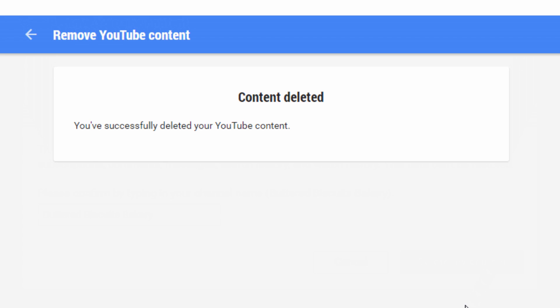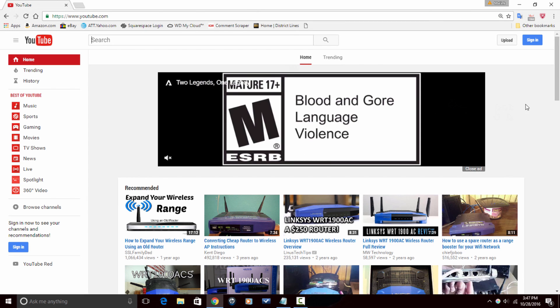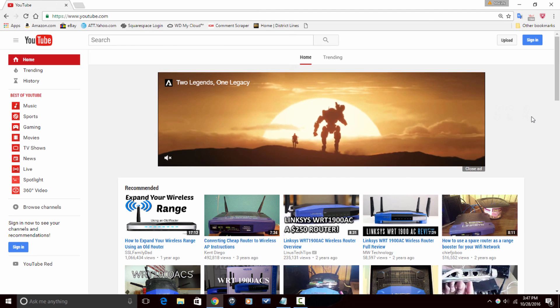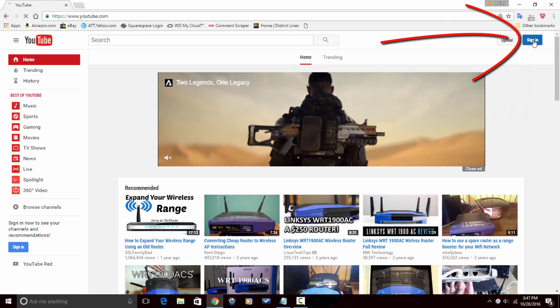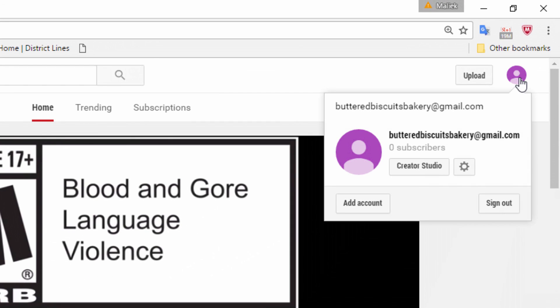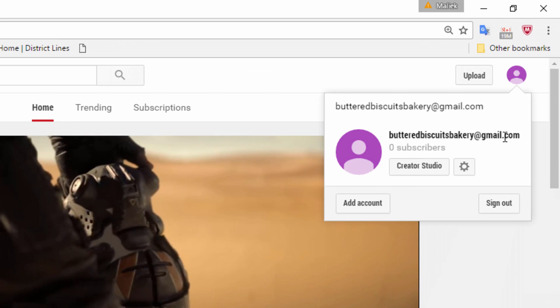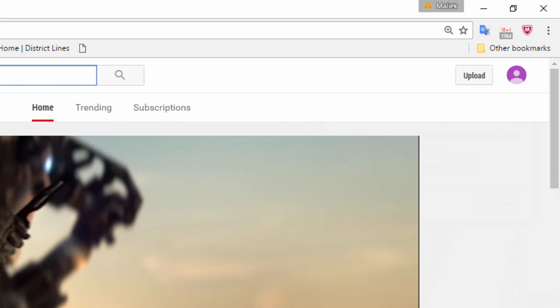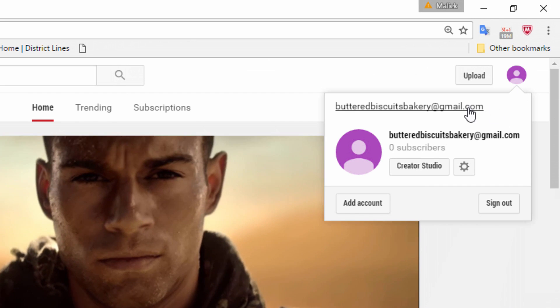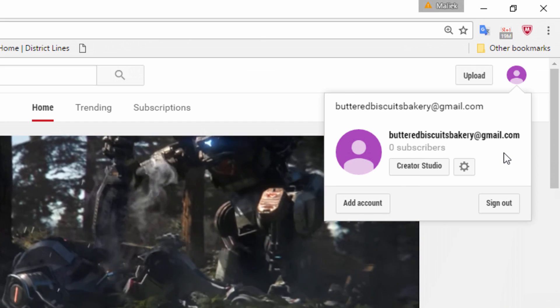Content deleted. No mas. You successfully deleted your YouTube content. Now YouTube's gone. So if I go back to YouTube — here we are. Remember, I'm still logged into my Google account and I still have my Gmail. Everything else is still here. But if I try to sign in, it's going to sign me in under my Gmail now. So my channel is gone. I still can log in under Gmail to view things or look at videos, but that channel is gone for good. Because if the channel was still here, when I logged in, it wouldn't have brought up my Gmail — it would have brought up the name of my channel, which was Buttered Biscuits Bakery.